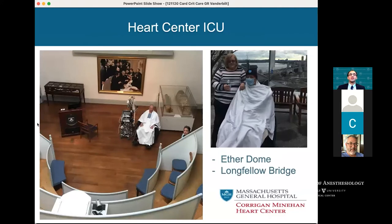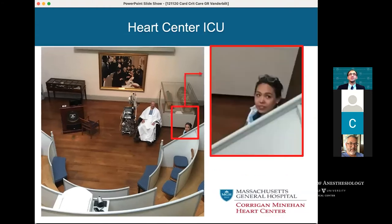Here he is visiting our Ether Dome, which many of you have seen. Here he is looking out over the Longfellow Bridge with his wife. As I was preparing these slides last night, I noticed the resident with him in the Ether Dome — that's Dr. Jelly, a resident at the time, but even then interested in cardiac critical care medicine.